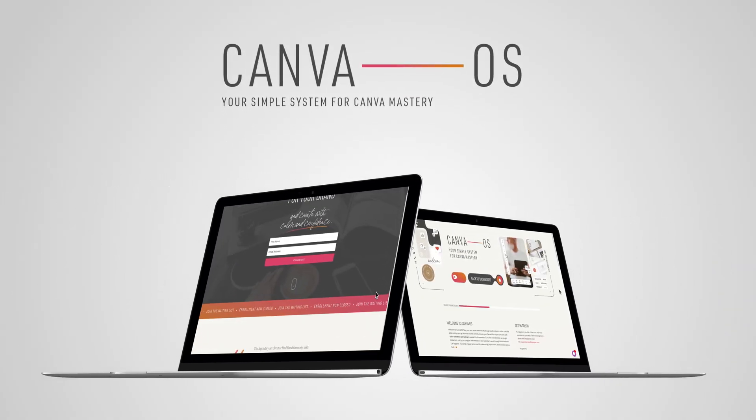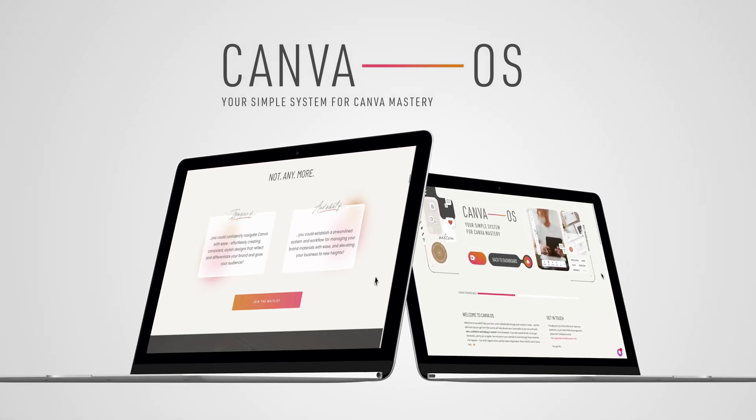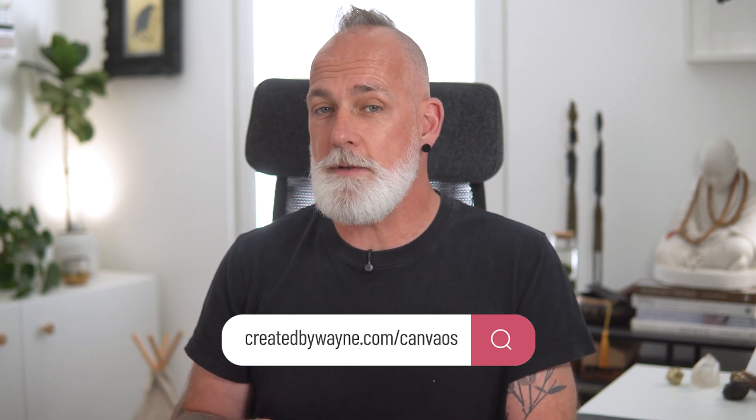Just a quick heads up: if you've been enjoying these tips and you're ready to stop overthinking every Canva post and design, my course called Canva OS opens enrollment this coming Monday. It's my full, fluff-free system to help you create stylish, on-brand content without the unnecessary stress and overwhelm. I'll show you how to build a proper Canva workflow, save loads of time, and design with confidence even if you've never touched a brand guide in your life. Jump on the waitlist now — the link is on screen and in the description below.